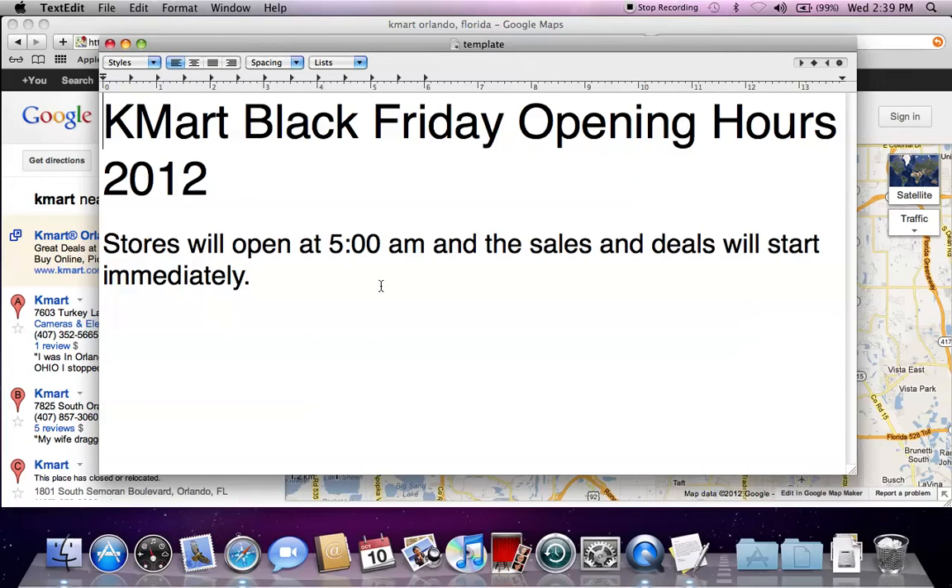Also note that a lot of times the lines will be long early on, so you may want to get there at 4 or maybe even 3 in the morning to get the best spot for Kmart Black Friday sales.